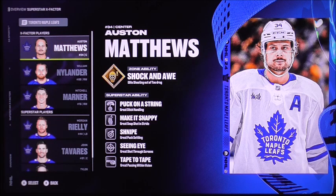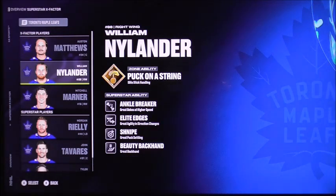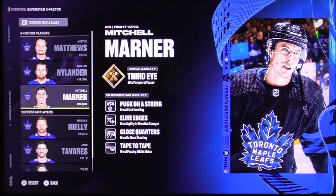William Nylander grabs a puck on a string with his elite stick handling. And finally, it's Mitchell Marner with his elite-perceptible passer ability, looking for his pass or the tip to get in there.